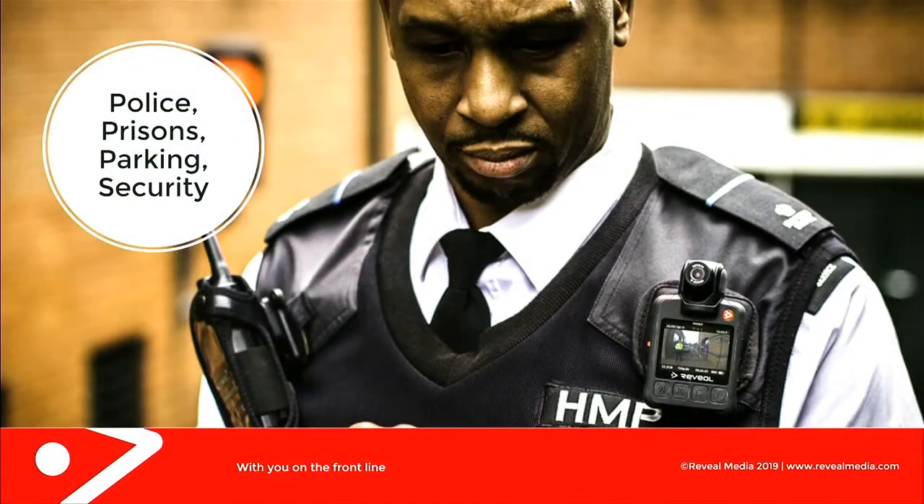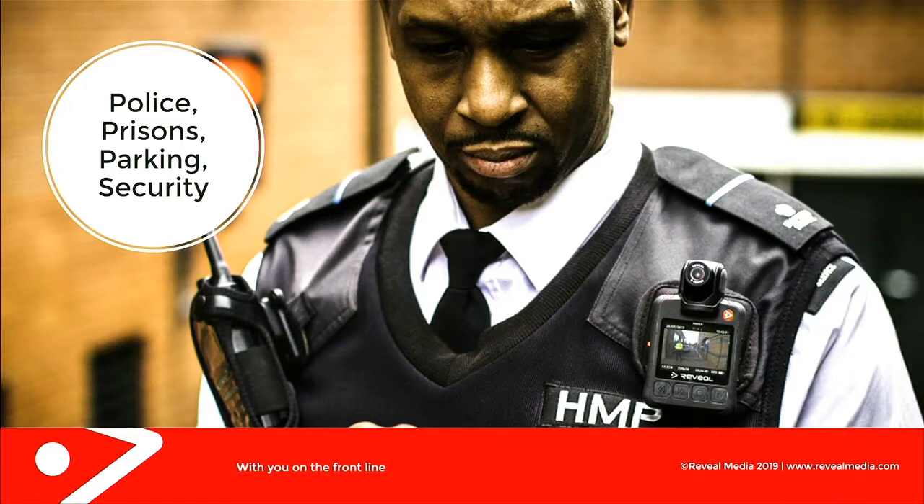Colour was formed on the back of a company called Reveal Media. Reveal Media, for the last 10 years, have been providing body cameras — as you can see in the image — to police, prisons, parking companies, and security companies. It was through engagement with security and parking companies that we got involved with the NHS and started providing cameras for parking attendants and security staff at NHS trusts.